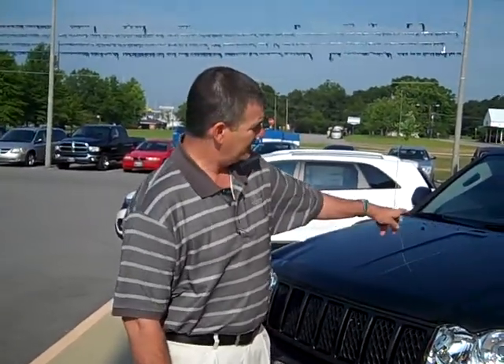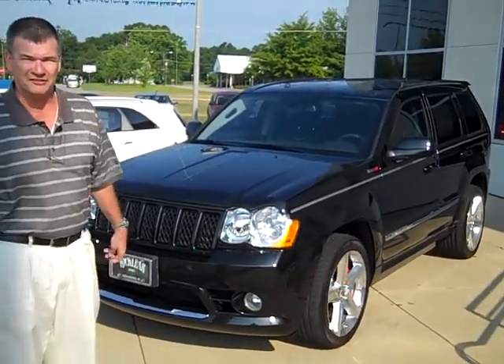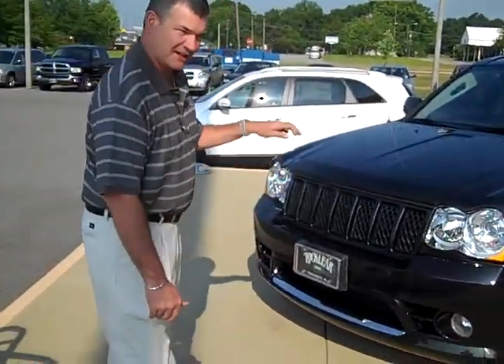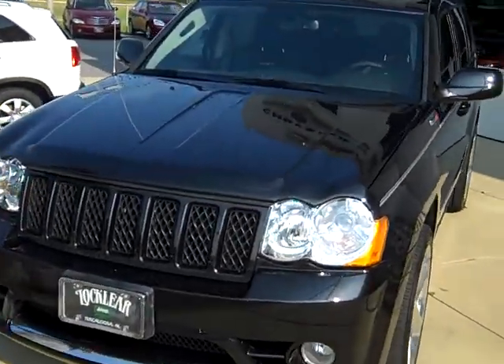Hey, this is Morg Dillon at Locklear Automotive. I'm going to show you this like-new 2009 Jeep Grand Cherokee SRT8. One owner — one of my best friends' dad owned this vehicle. He owned five or six SRT products. He takes care of them like they're babies. This one has every option that you can get and not a scratch on it. Garage kept.